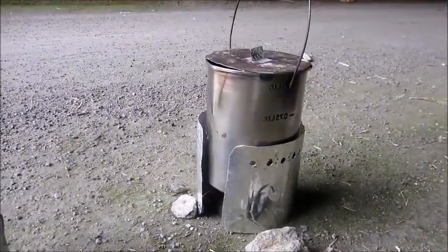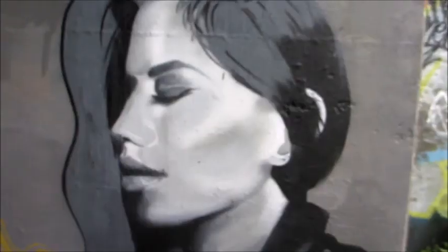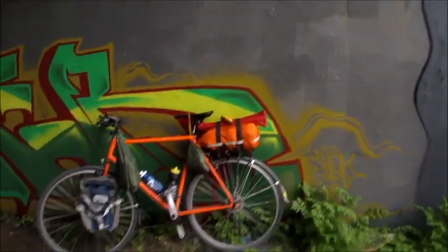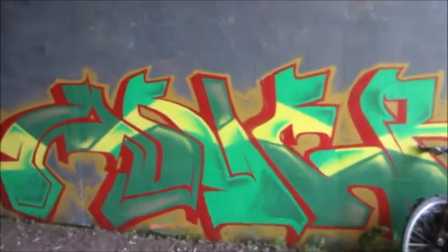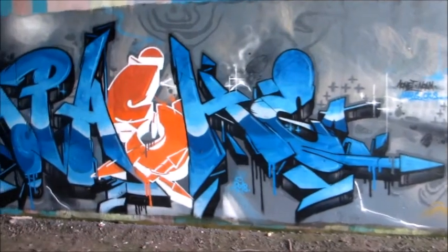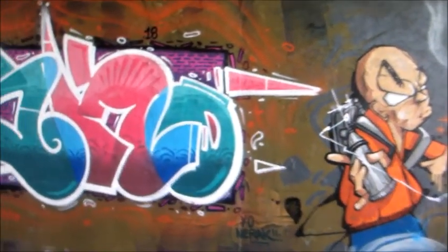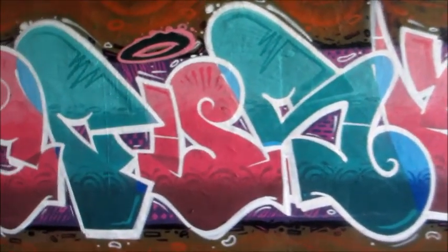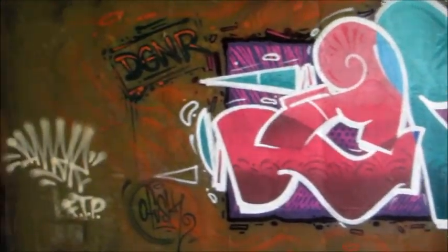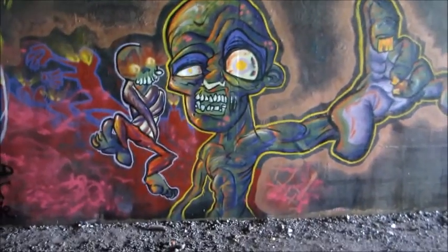Notice the noob move — putting the windscreen on upside down. Spaghetti for lunch! Nice graffiti. Got to hand it to those graffiti artists, they do some pretty cool stuff. It's so funny to see on the Petit Train du Nord. That's crazy.